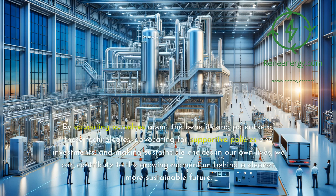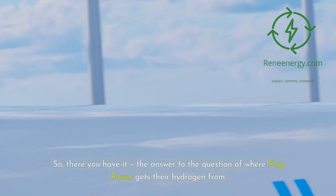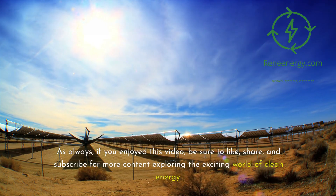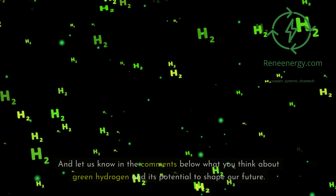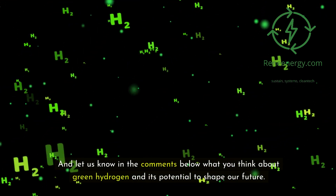By educating ourselves about the benefits and potential of these technologies, advocating for supportive policies and investments, and making sustainable choices in our own lives, we can contribute to the growing momentum behind a cleaner, more sustainable future. So there you have it — the answer to the question of where Plug Power gets their hydrogen from. If you enjoyed this video, be sure to like, share, and subscribe for more content exploring the exciting world of clean energy. And let us know in the comments below what you think about green hydrogen and its potential to shape our future.